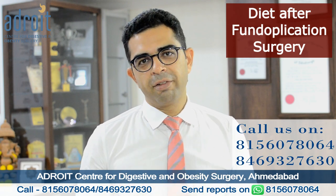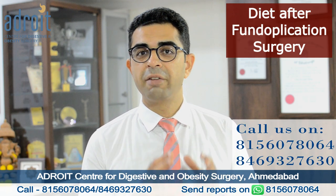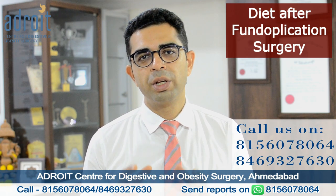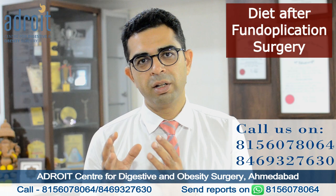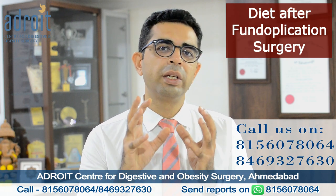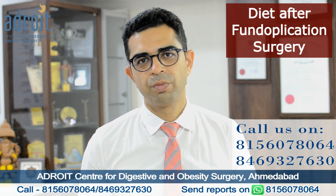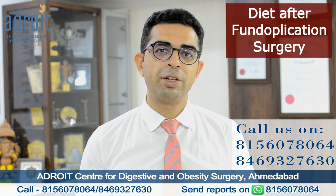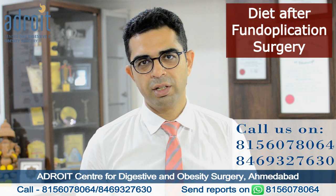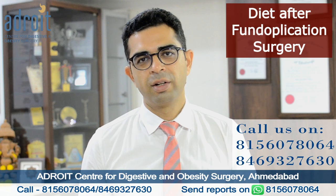We also strictly advise to avoid any form of carbonated or fizzy drinks. Having such drinks after a fundoplication surgery is likely to make you feel bloated and uneasy, and will put pressure on the newly created valve, which we want to avoid at all cost. We also strictly advise to avoid any form of alcohol and smoking after surgery so that we can have lasting relief from GERD and acid reflux.